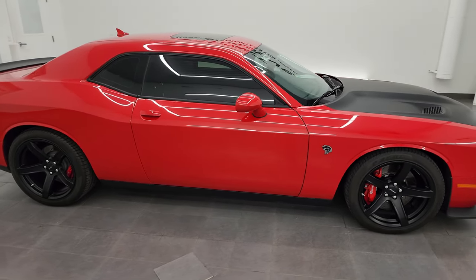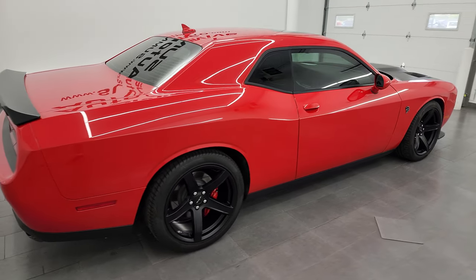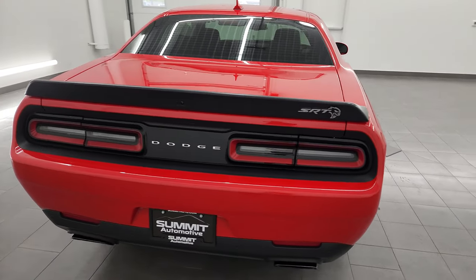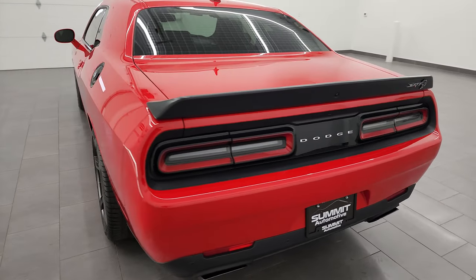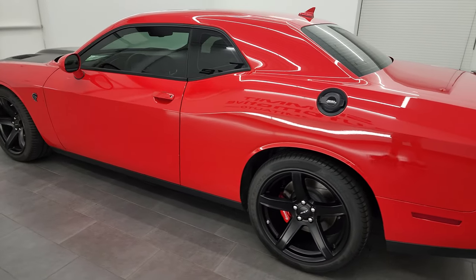This is Brett and this 2017 Dodge Challenger Hellcat is stock number 14018Z. I am here at Summit Automotive in Fond du Lac, Wisconsin, your new and used Dodge Challenger and sports car headquarters.